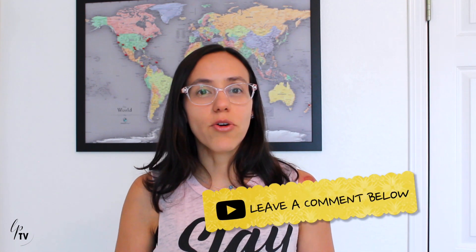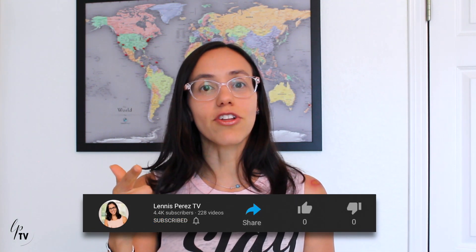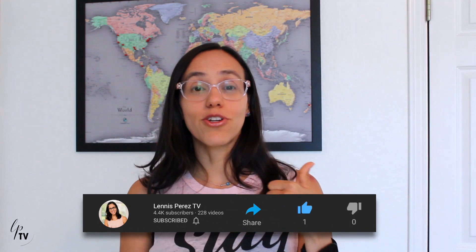Now that you've learned how to improve your gut health and your gut microbiome, let me know if you have any questions in the comments below. Make sure to subscribe to the channel, share this information with your loved ones, and give a like to this video. Thank you for watching — I'm Lenis, and I'm here to help you engineer wellness from within. Have a great day!